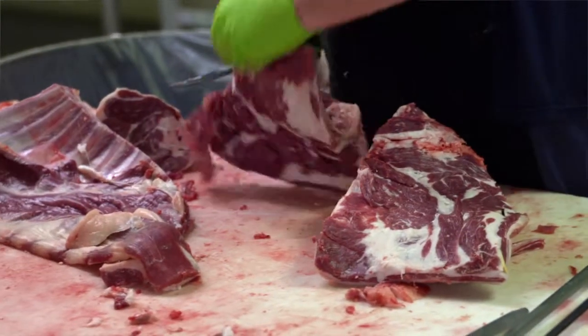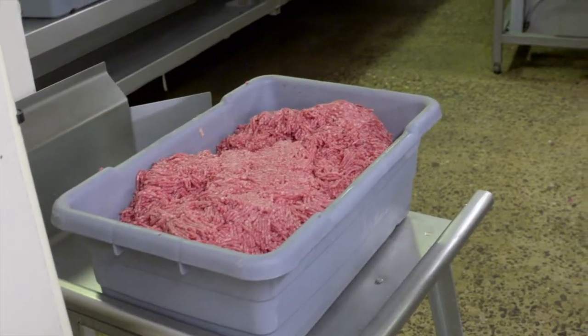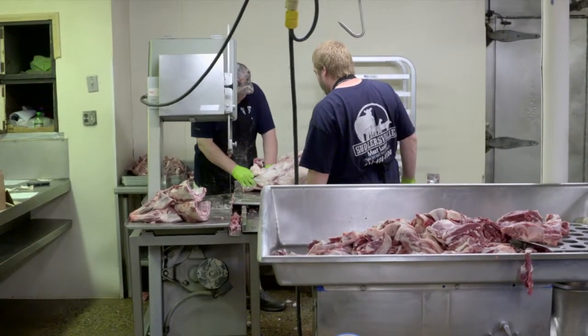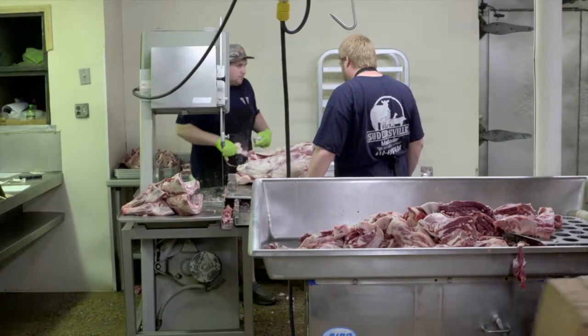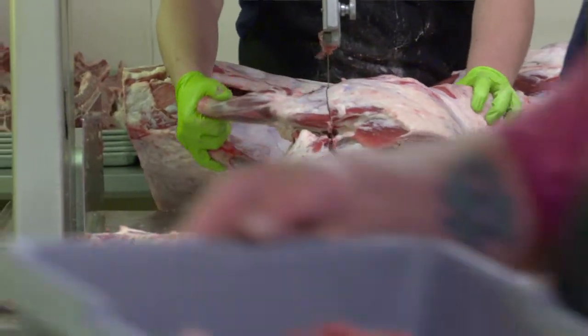So at Suttlersville Meat Locker, it is as fresh as it gets. All the meat is processed on location, and as we can see behind us, we're in the meat cutting room — this is where it all happens. Dylan, the young man on the saw — that would be my brother. He cuts all of the hogs and the lambs, and Mark behind us cuts all the beef. Mark has been with us for 22 years.